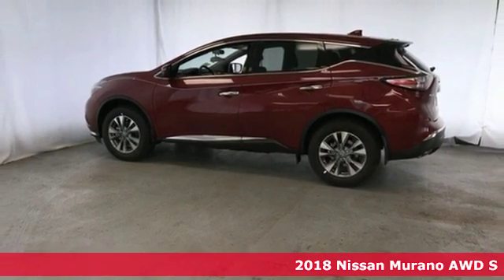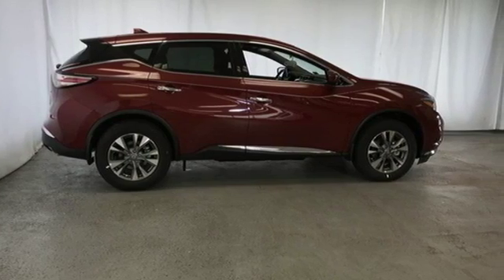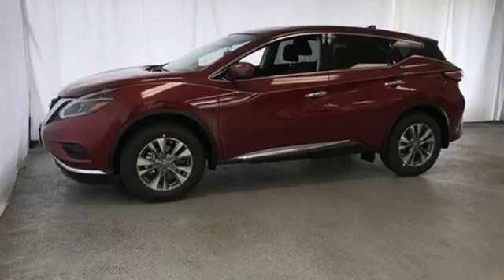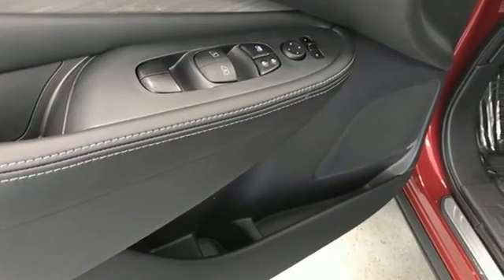It's well equipped with features you need: V6 engine, dual zone climate control, integrated navigation system with voice activation, and manual telescoping steering column.